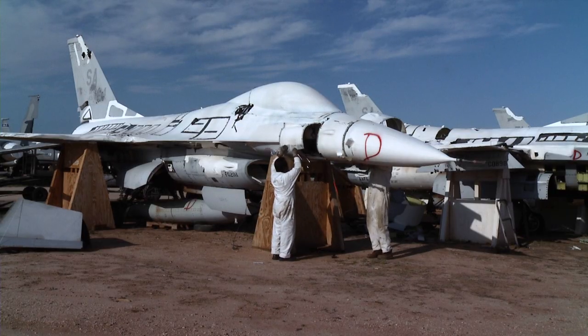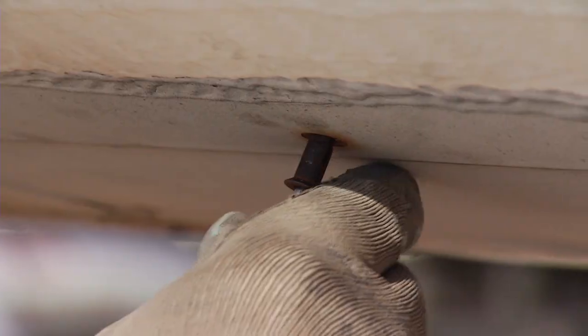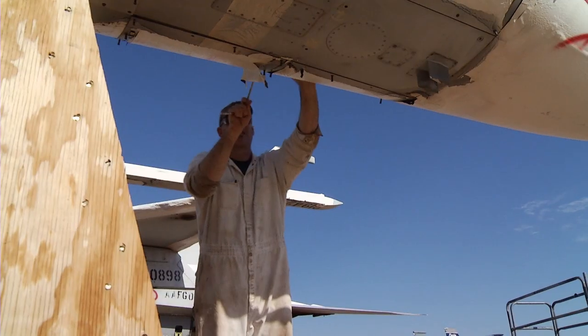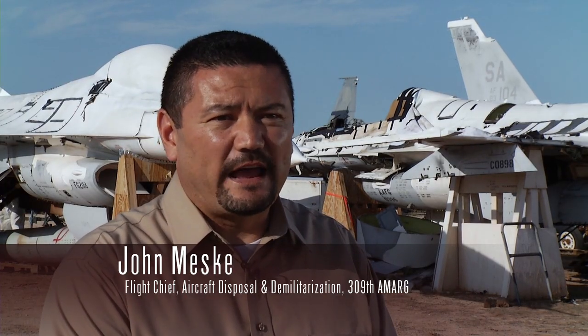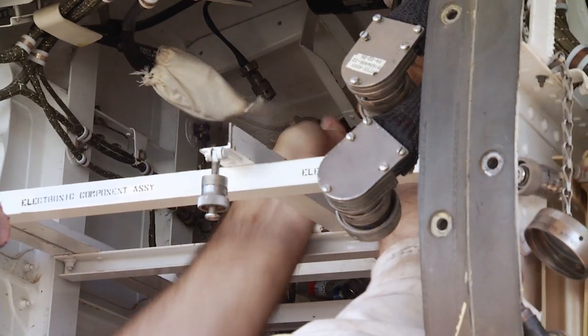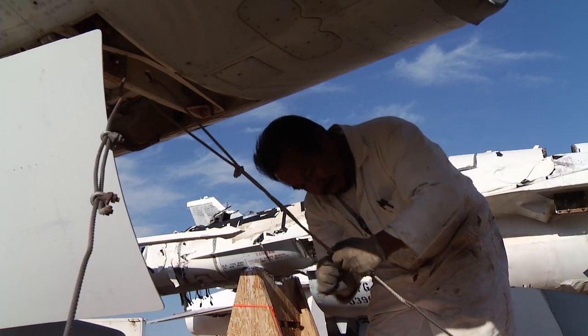For those aircraft that have literally given their all, disposal is their last stop at the Boneyard to harvest and reclaim the steel. Eventually this is the end for all aircraft. Once all the parts have been reclaimed off the aircraft, we prep it by removing all the hazards, pulling the engines out, and everything to prep the aircraft for disposal — getting crushed by the recycling company, and then they'll recycle the metal.